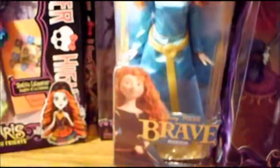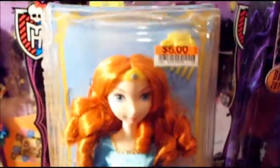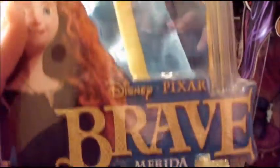Next I have this Brave doll that I found at Big Lots for five dollars. She doesn't really look much like Merida, and I don't think when this one was released it was a very popular doll, but I still think she's pretty — I like her.